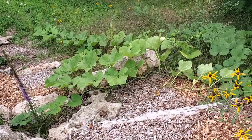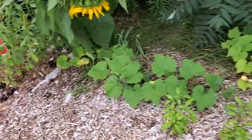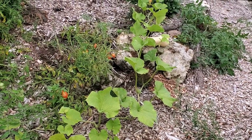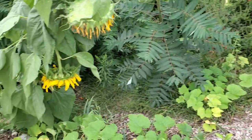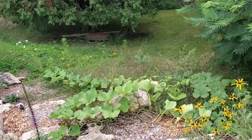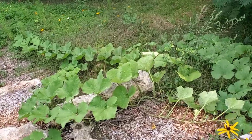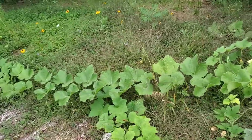This butternut squash has gone crazy — there are actually two of them here. One up here has done really well. Some signs of yellowing, but it's probably put on three or four already and will do some more. This one down here is even better — it's got about ten on it now with a bunch of flowers coming, and I've already picked four of them. Some of them are just gigantic.